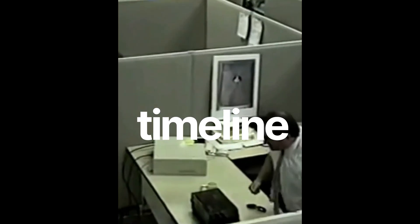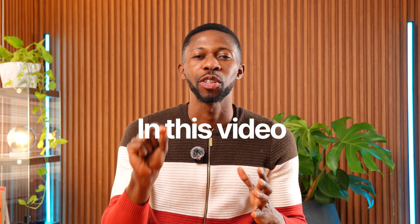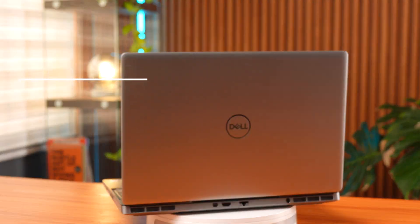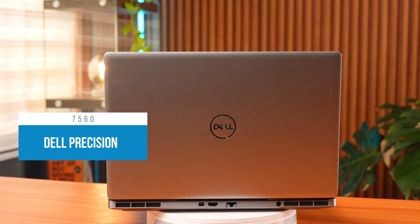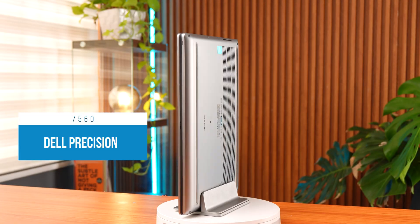If you edit videos, you already know how painful it is when your laptop lags in the middle of a 4K timeline. Well, in this video, we are going to fix that problem. Today, I'm testing the Dell Precision 7560, a powerful workstation that might just be one of the best laptops for video editing.